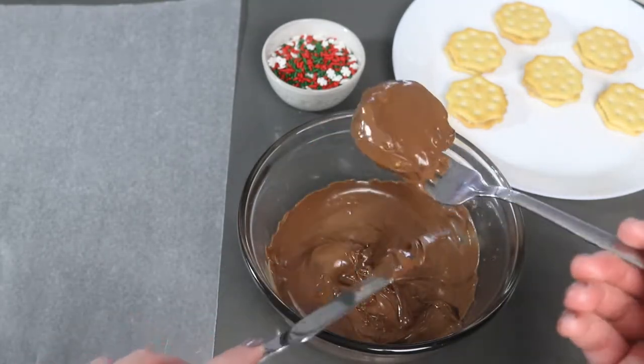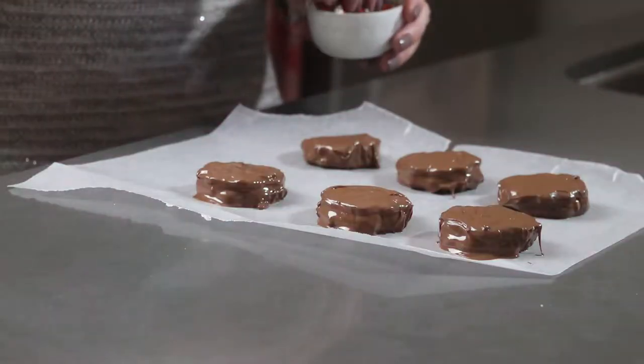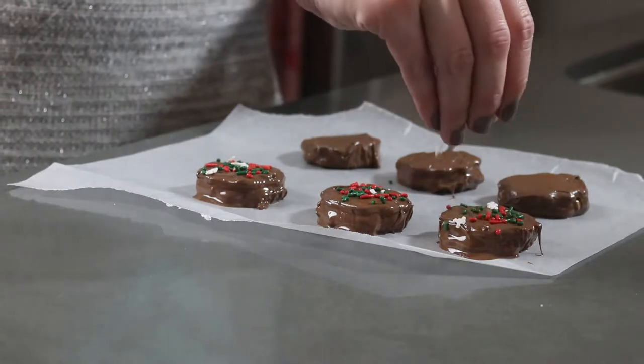Put the chocolate-covered cookies onto a piece of wax paper so that when the chocolate hardens, the cookies will peel right off. While the chocolate is still melty, add your sprinkles and put them in the fridge to harden completely.